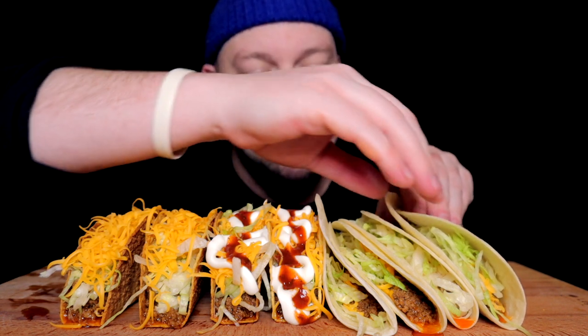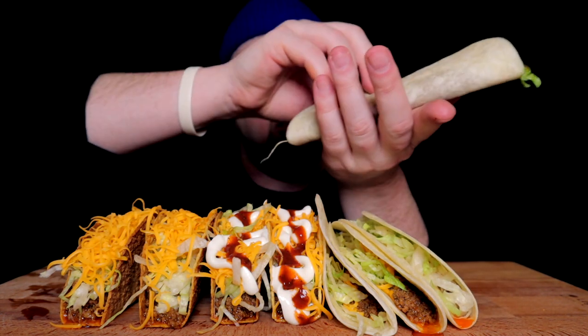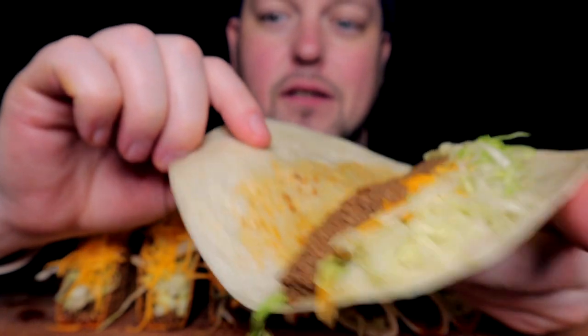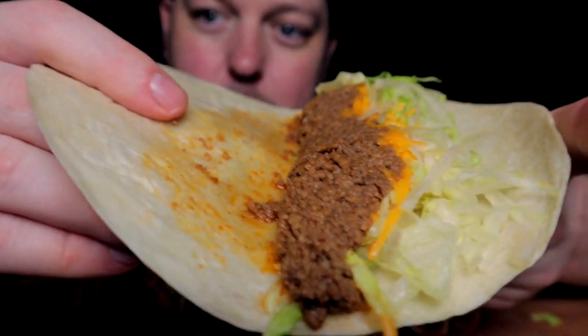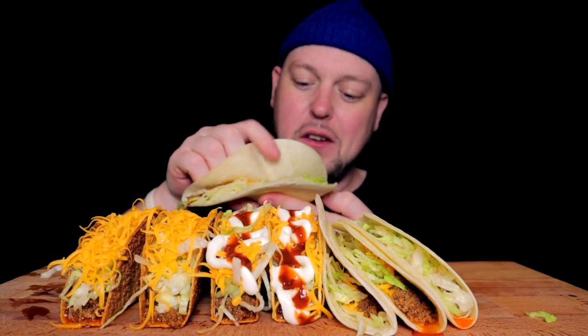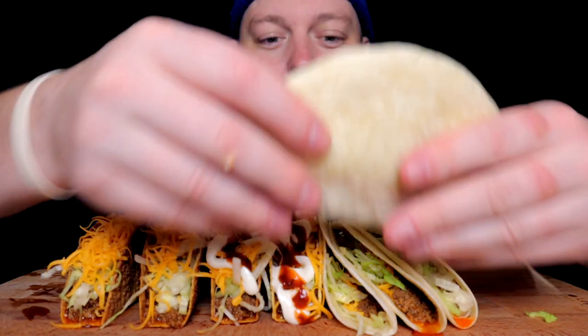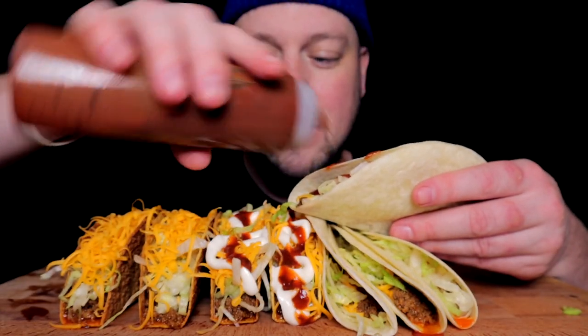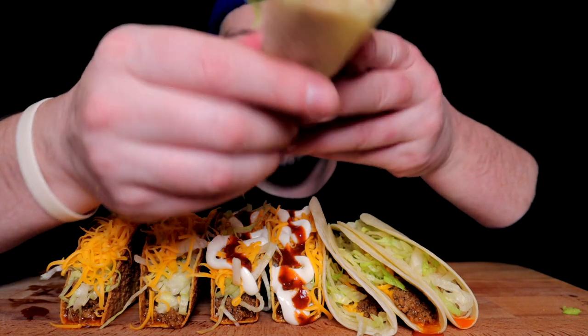I generally prefer a hard taco, but these to me are so nostalgic. See that beef, simple lettuce, cheese — this right here is going to remind me of going to the movies when I was a teenager, because my movie theater got a Taco Bell randomly, like when movie theaters started selling hot food. It wasn't just the popcorn and the sweets anymore — they started having real food places.